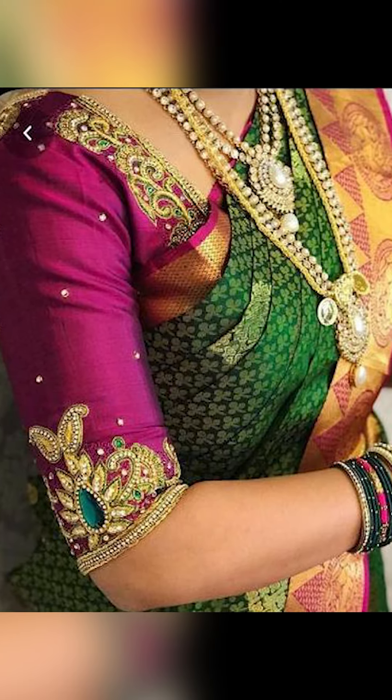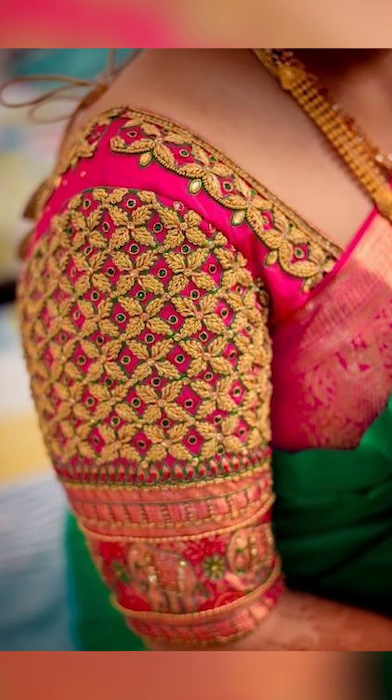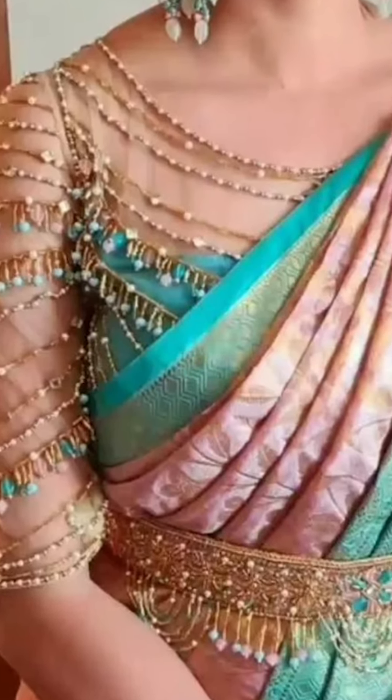Thank you for watching this video. If you like this video, remember to subscribe to Fashion Trends. If you want to purchase some of these bridal blouses seen in this video, check out the description box to get the WhatsApp group link and join the group to buy these amazing bridal blouse items.